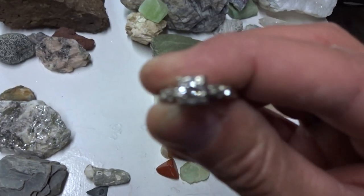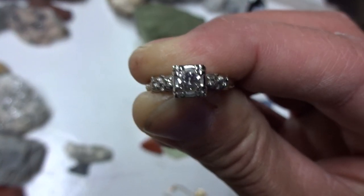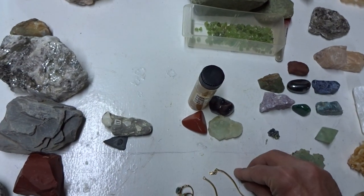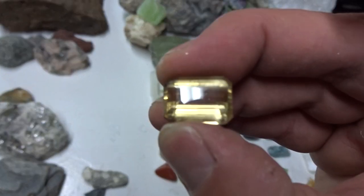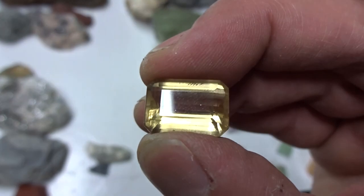This is a diamond. It is the hardest mineral known. This is topaz mined in Mexico. It is a mineral and used for jewelry.